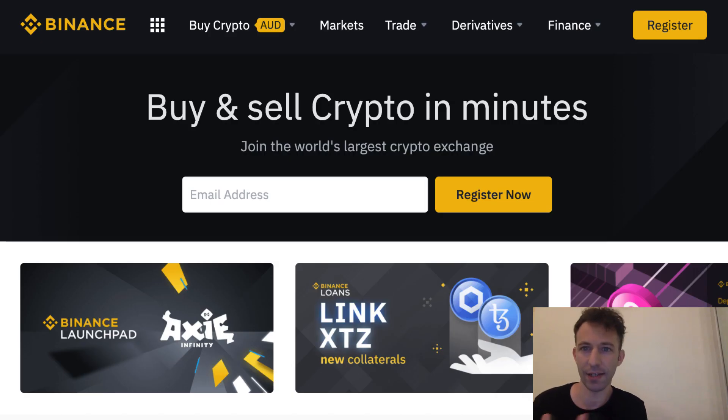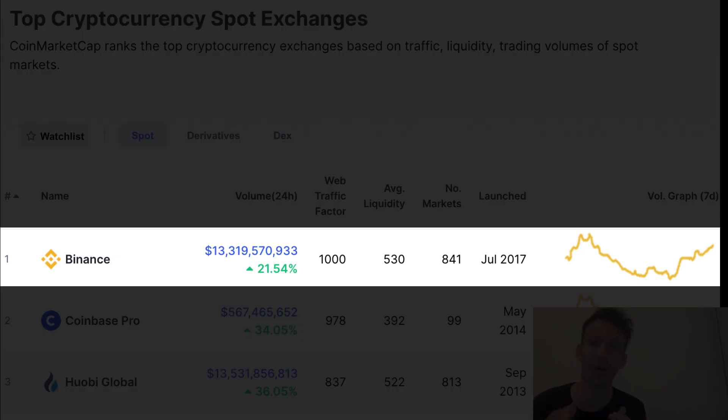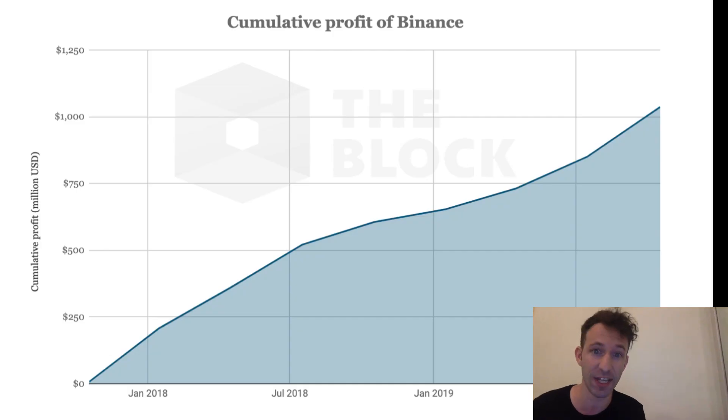Binance Chain and Binance Smart Chain are two different blockchains and it's a bit confusing, so I'm going to explain the difference. Binance is one of the most popular centralized exchanges for crypto. In less than two years after its creation, Binance already made $1 billion of profit. That's huge. Even the biggest tech companies like Facebook, Amazon, etc. didn't grow so fast.